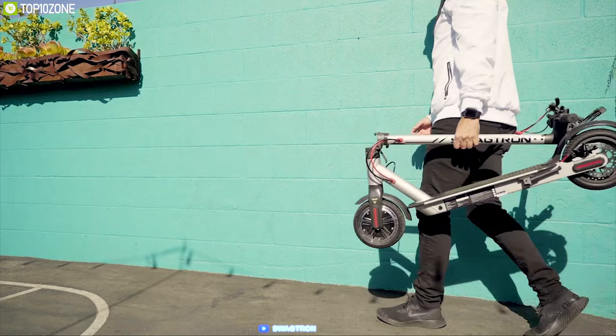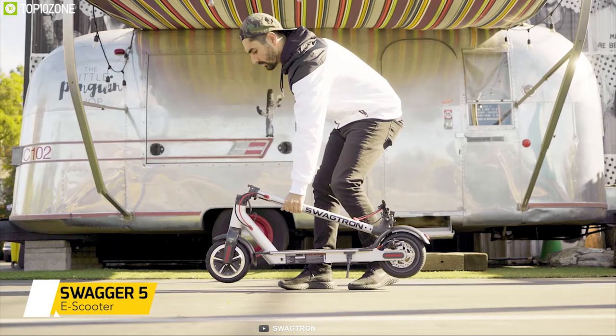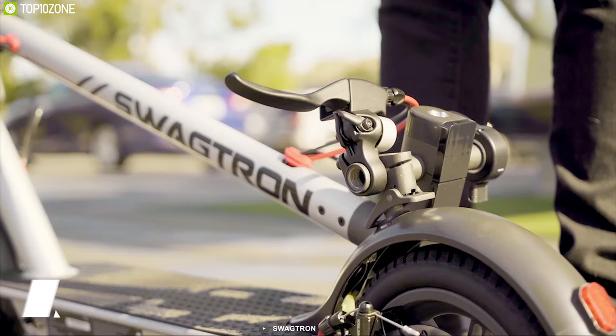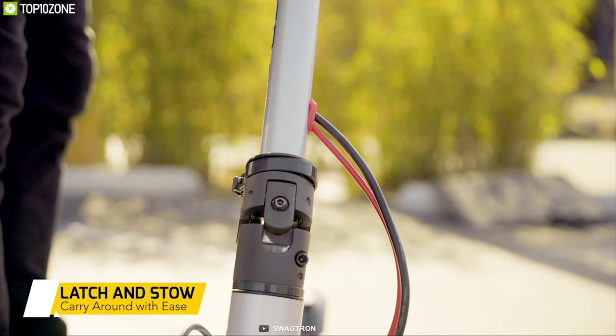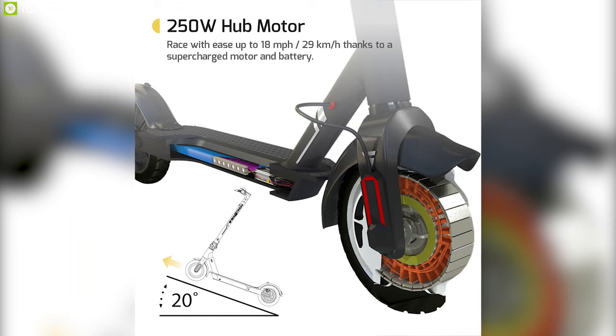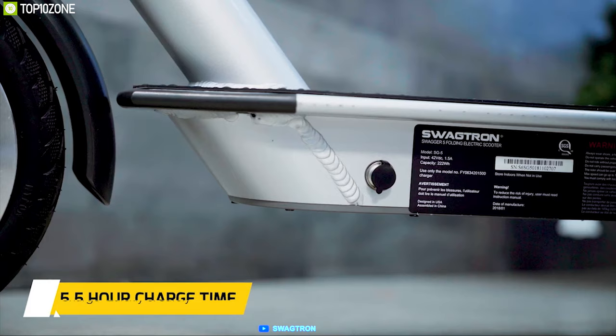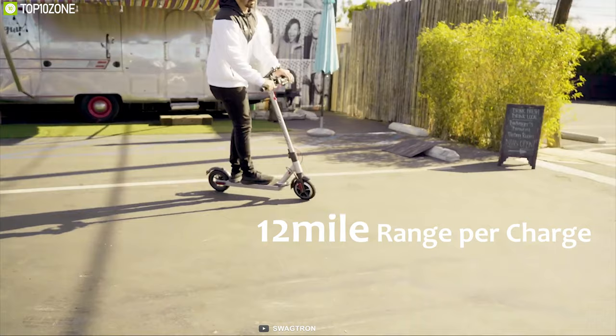Kickstart your everyday ride with the Swagtron Swagger 5 Elite, a feature-packed foldable e-scooter that packs the power to move and be moved. This scooter lets you reach maximum throttle speeds of up to 11 mph within a short time, thanks to its powerful 250W motor. Packed with a powerhouse lithium-ion battery, the scooter offers a maximum 12 miles range per charge and lets you ride it on longer trips without any worry.